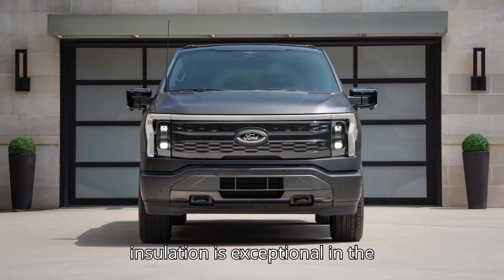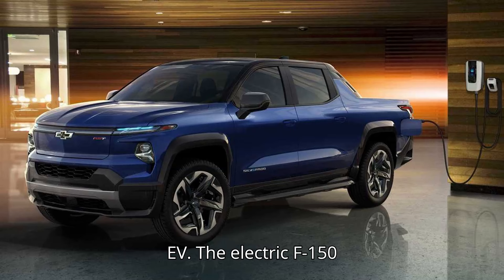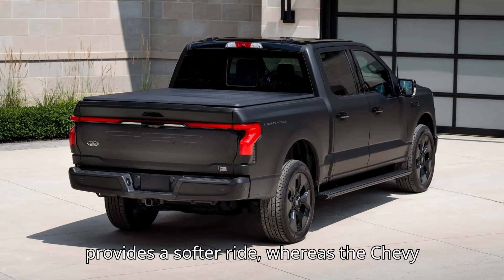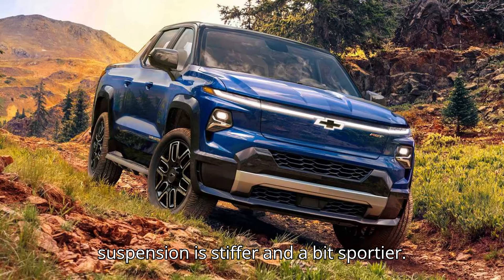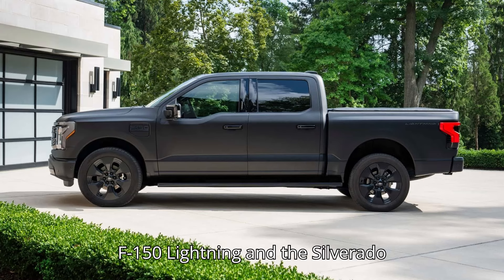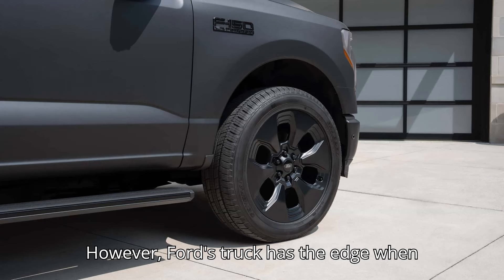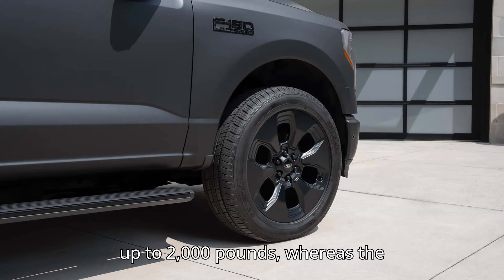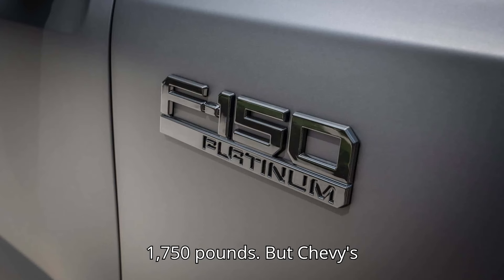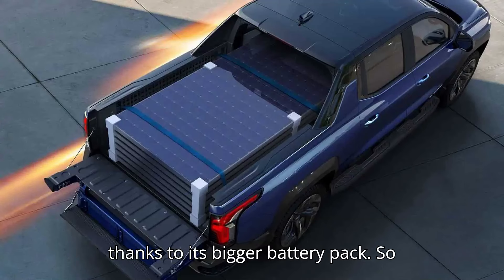According to Tom, the noise insulation is exceptional in the Lightning and better than the Silverado EV. The electric F-150 Lightning is also more comfortable and provides a softer ride, whereas the Chevy's suspension is stiffer and a bit sportier. Depending on the trim level, both trucks can tow up to 10,000 pounds. However, Ford's truck has the edge when it comes to payload with a capacity of up to 2,000 pounds, whereas the 2024 Silverado EV tops out at 1,750 pounds. But Chevy's truck is capable of towing further, thanks to its bigger battery pack.